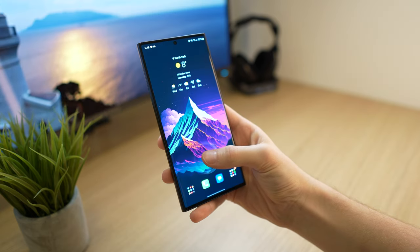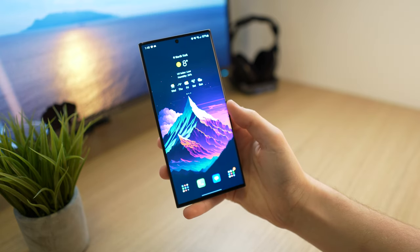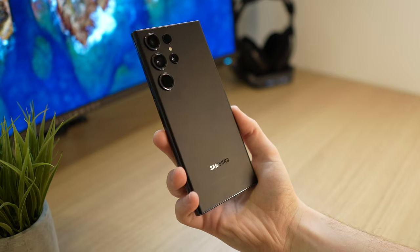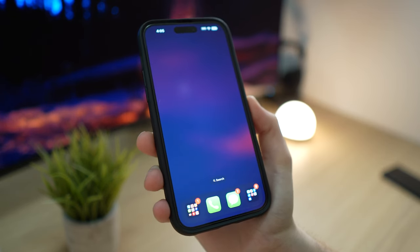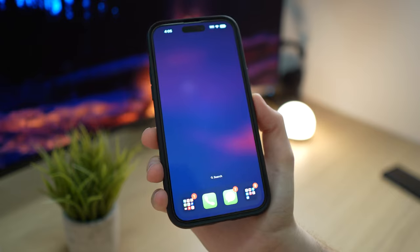The experience that I had with the S23 Ultra has been nothing short of exceptional, but in these videos I like to keep my personal bias out of it. So I'm going to tell you 10 ways that the S23 Ultra is just better than the iPhone 14 Pro Max, but next week I'll bite my tongue and do the exact same thing for the iPhone.